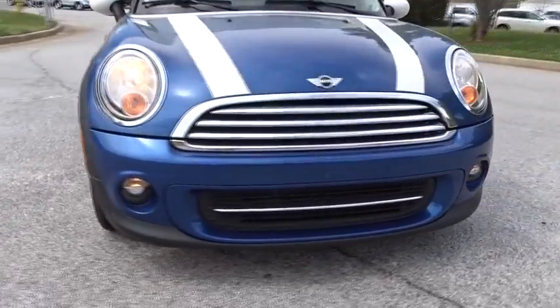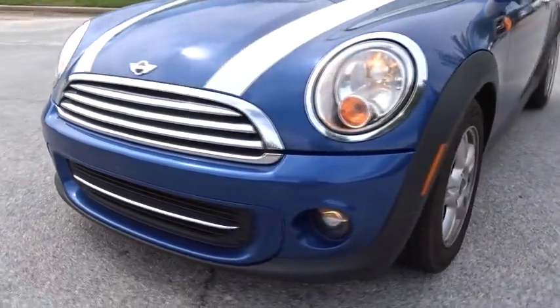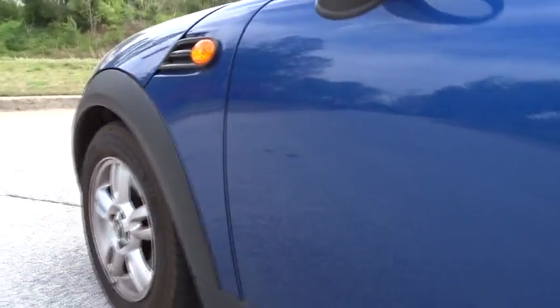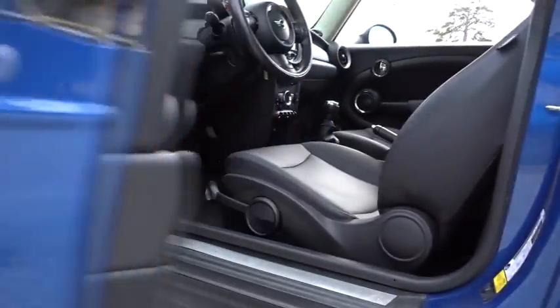Floor mats. Aluminum wheels. Four-wheel disc brakes. Rear defrost. AM FM stereo radio. Front wheel drive. Bucket seats. CD player. MP3 player. Passenger airbag.